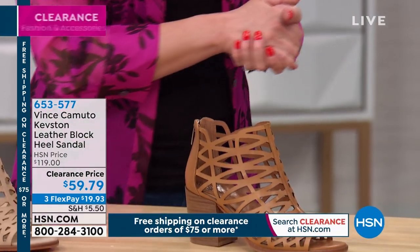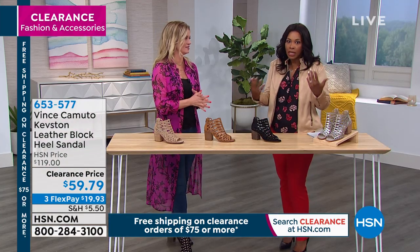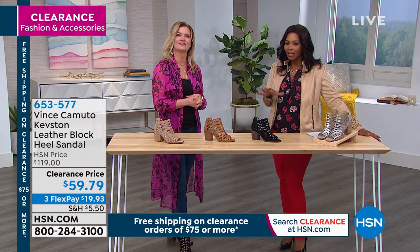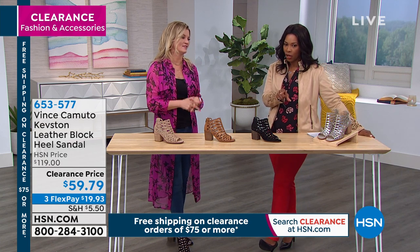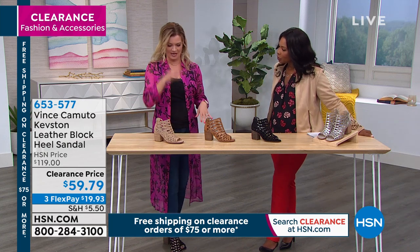It's a great silhouette, and this is the Vince Camuto brand — the national brand you see in all the big department stores. A lot of times you don't see clearance prices like this, so when you do, really take note. Take us on a tour of this shoe.